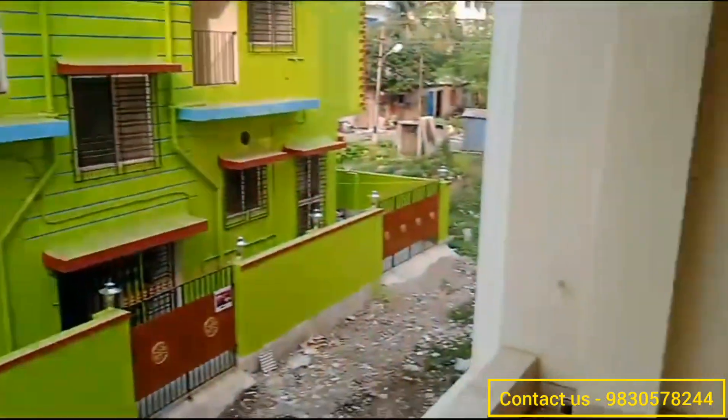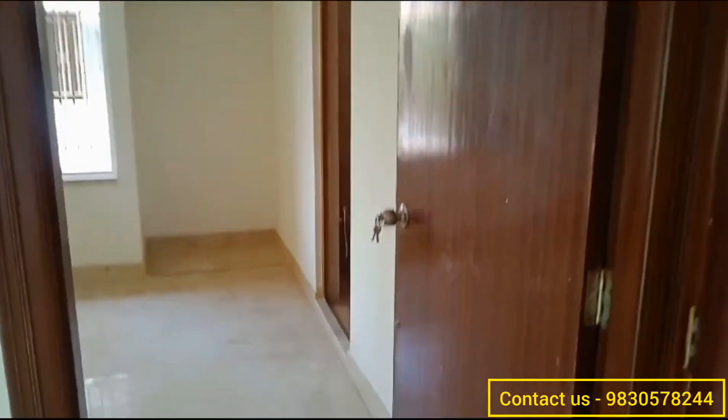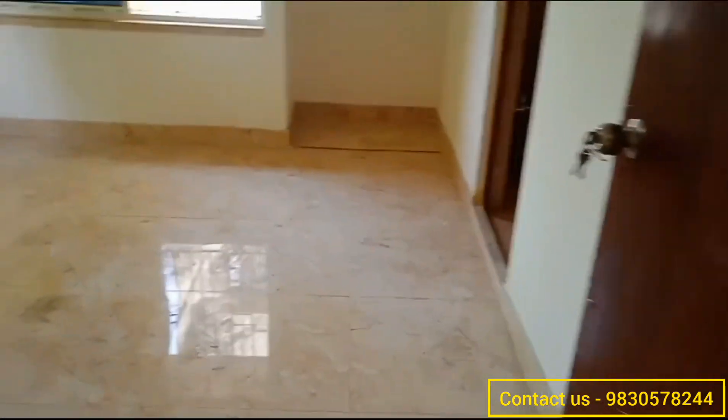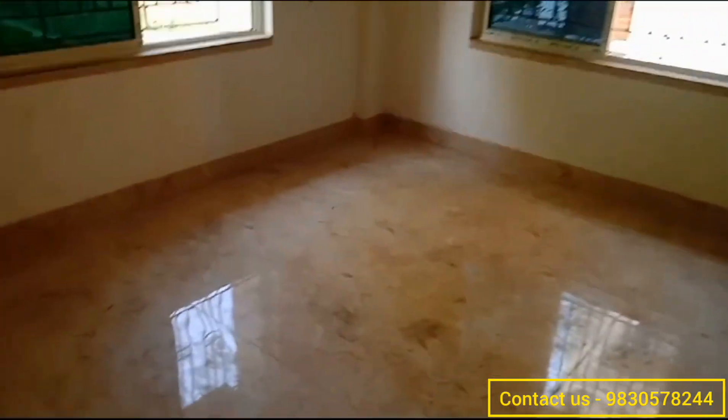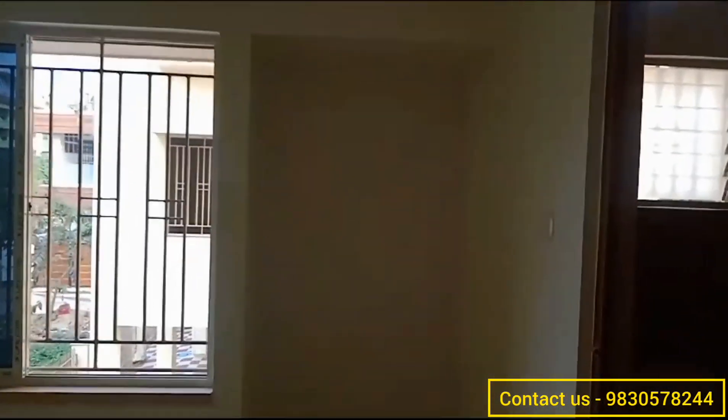Don't forget to check this video till the end as I will be attaching all the detailed information about this flat at the end. Here is the last bedroom — you can see it is also very spacious and has an attached washroom. This bedroom also comes with wardrobe space. Let's go and check the washroom.